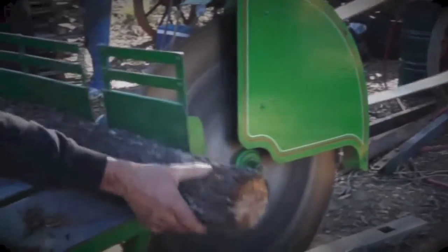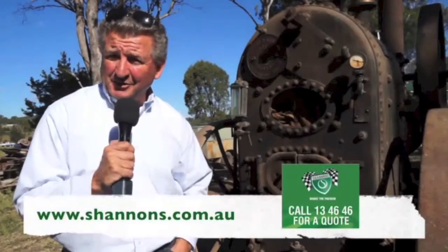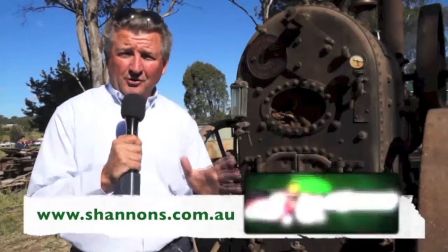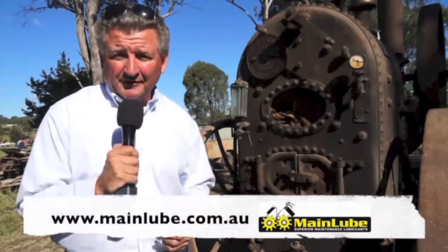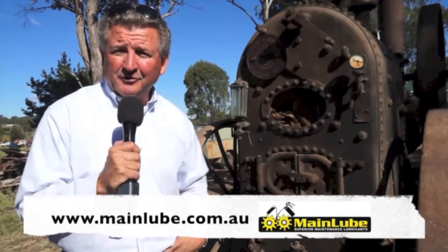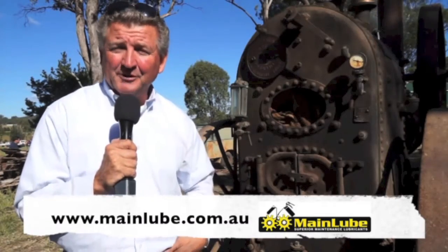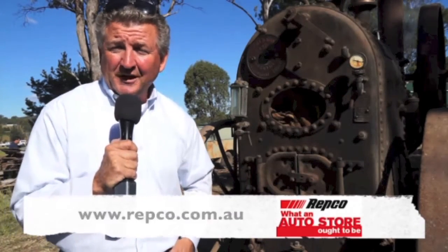History buffs, families and especially children will be able to marvel at machinery from a bygone era at the biannual Campbelltown Steam and Machinery Museum field days. The museum hosts a fascinating display from its unique collection of vintage steam and internal combustion, agricultural and industrial engines every May and October. Shannon's Insurance: call 13 4646 or visit shannons.com.au and join the Shannon's Club. Mainlube lubricants at mainlube.com.au. Your local Repco store at repco.com.au and repco.co.nz.